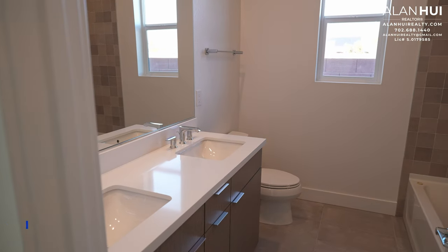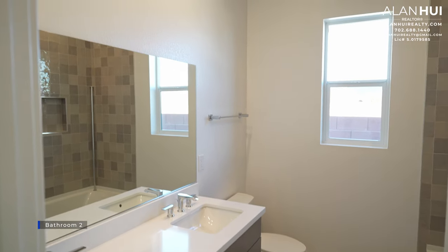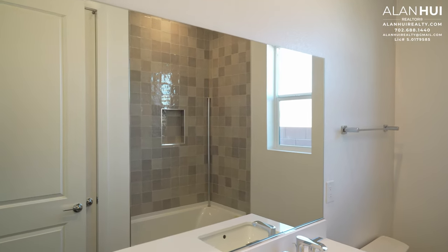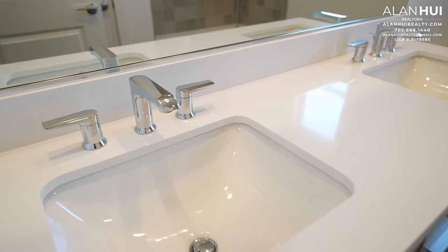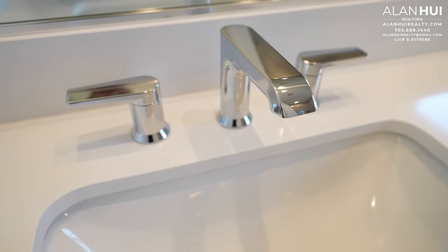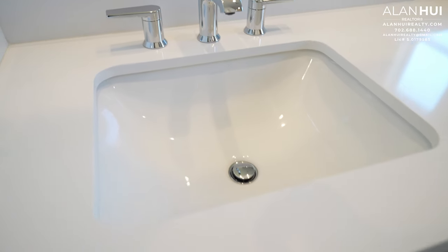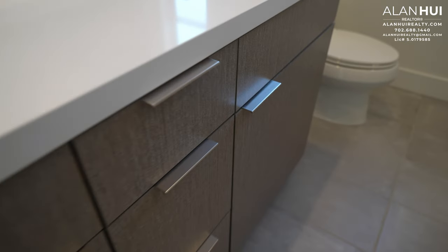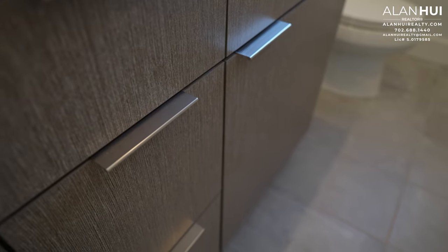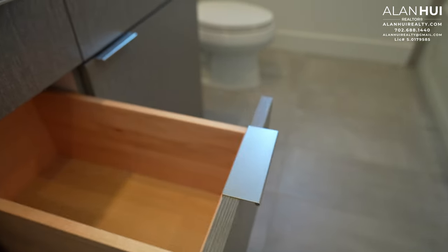Bedroom 3 has a reach-in closet. Between bedrooms 2 and 3 is bathroom 2. Bathroom 2 will have dual on-demand sinks, widespread faucets in a chrome finish, and white quartz countertops. The cabinet hardware are pulls in a satin nickel. This home also has dovetail drawers and soft-close hinges.